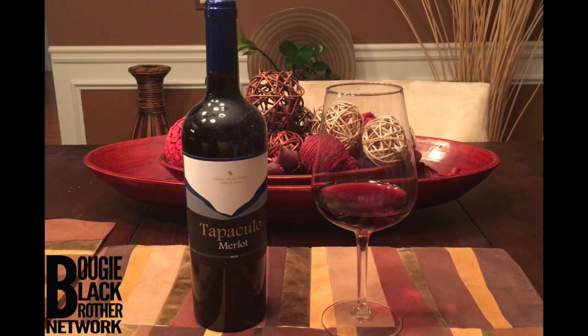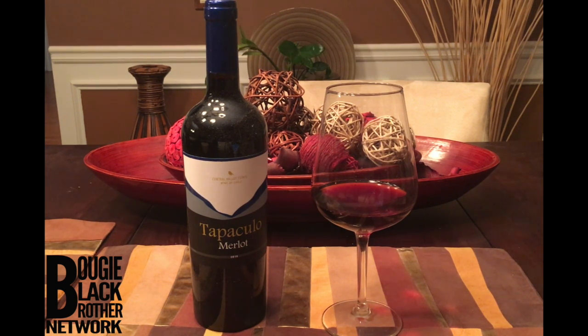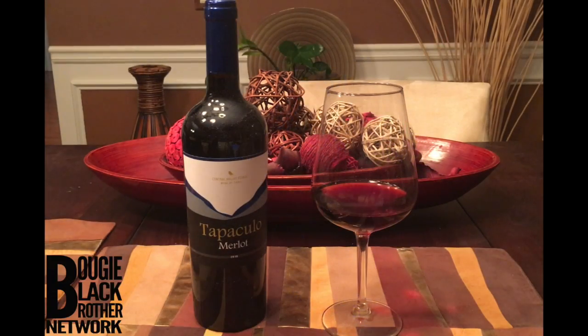This one was part of that mixture. It's a Merlot from Chile called Tapaculo — from the Central Valley estate in Chile. The Tapaculo is a seasonal bird from Chile, and they kind of named the wine after it.